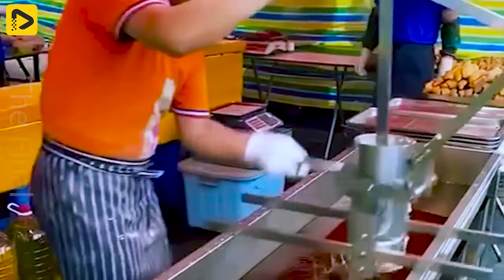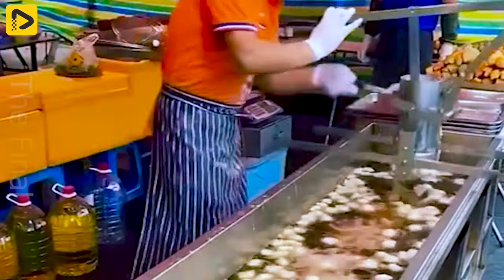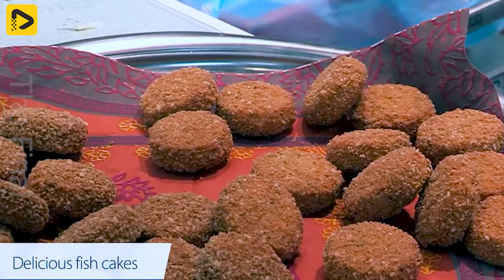With this tool, frying oil cakes will definitely not burn us. Are you interested in this fish cake dish? Leave a 1 in the comments if you want to enjoy it.